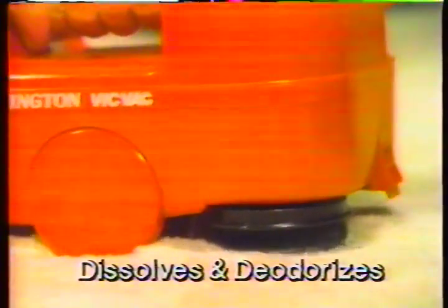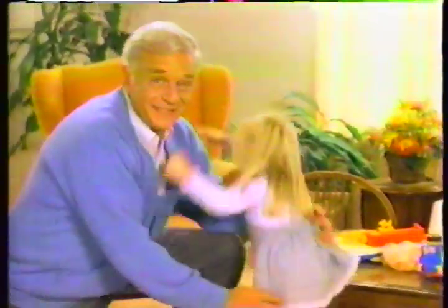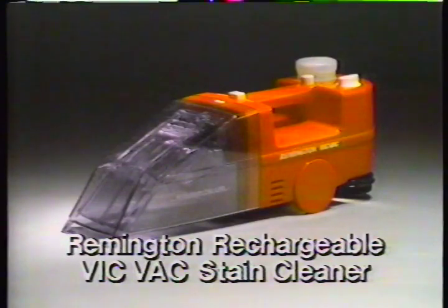First, it vacuums up the stains. Then, with a special detergent and brush, its cleaning system gently dissolves and deodorizes fast. Vacuum again, and the stain is gone, leaving my carpet and my disposition spotless. The new rechargeable Remington VicVac treats stains like dirt.